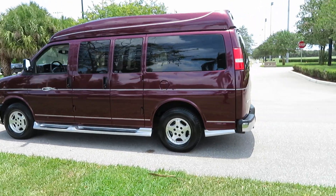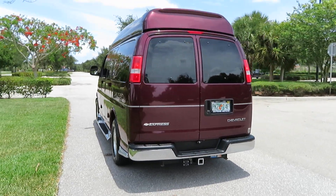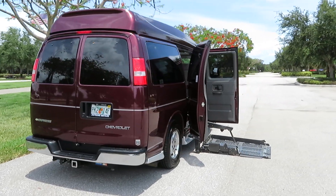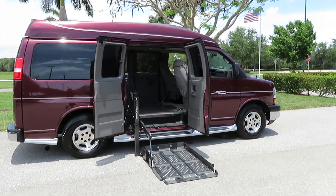Oil changed, brakes are tight, suspension and steering are tight — this thing drives beautifully down the highway. It has a few little minor nicks and dings around it from normal wear and tear, but it's a beautiful van that shows beautifully.